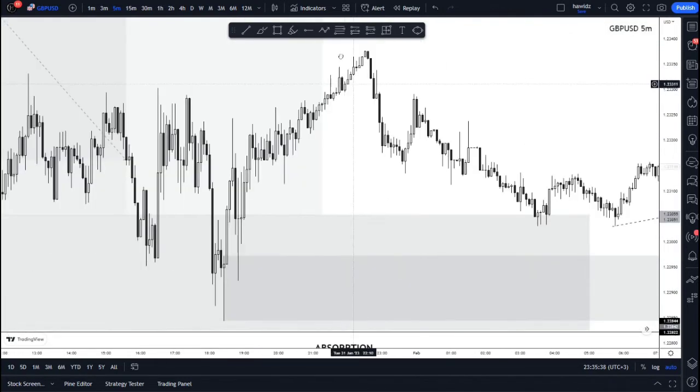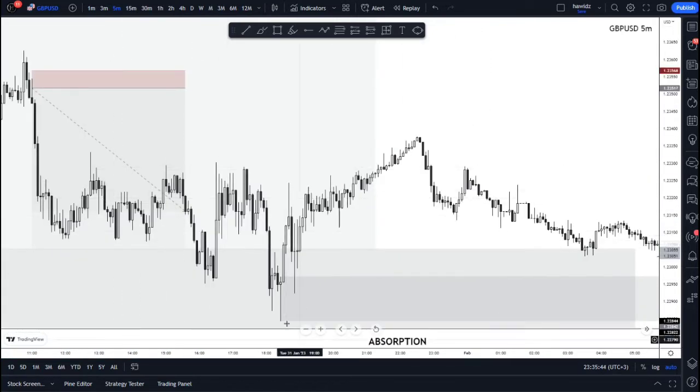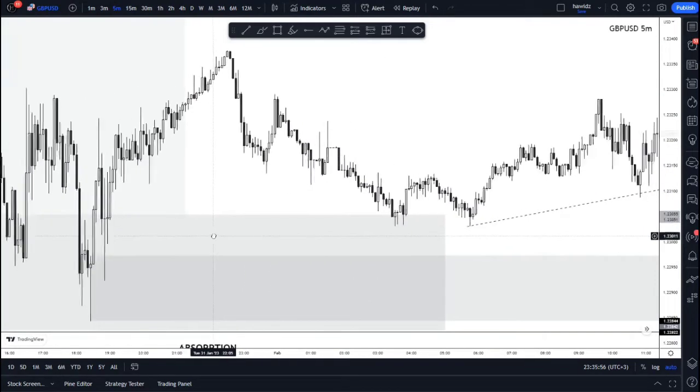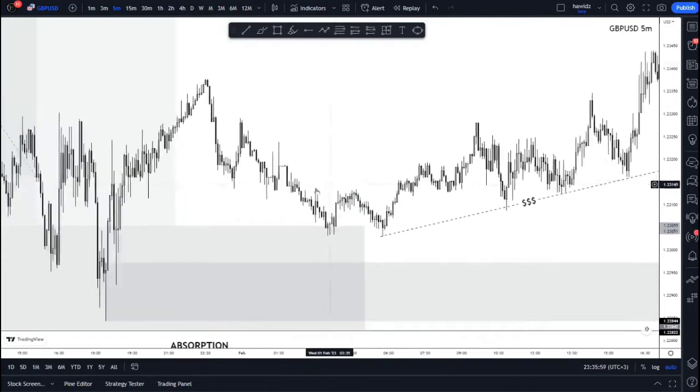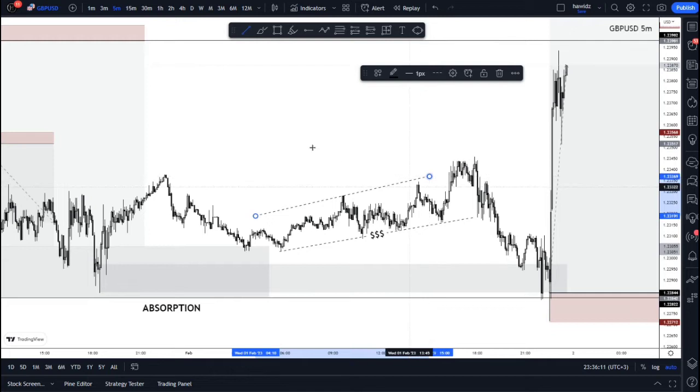As you can see right here, we had price come down making this low, and from this low, price triggered the move to make this high. So this was essentially a very strong area for consideration in terms of a pullback. Price did what it does best — it created this very beautiful form of liquidity, building liquidity on both sides of the market throughout this consolidation.